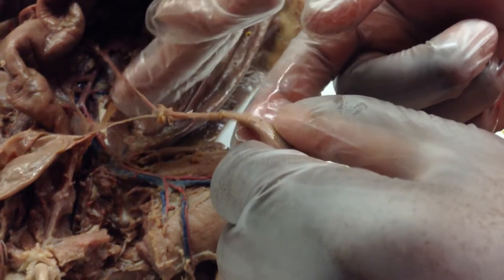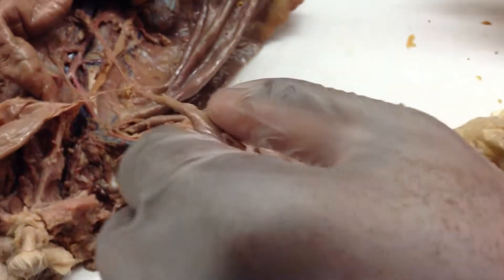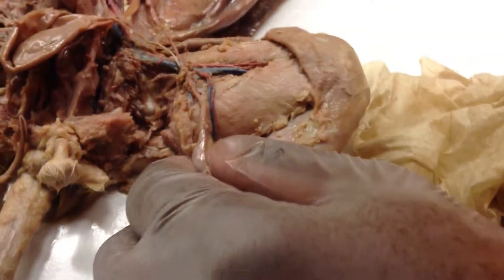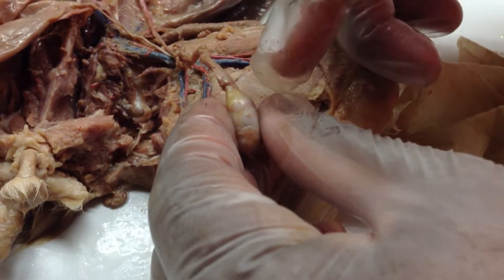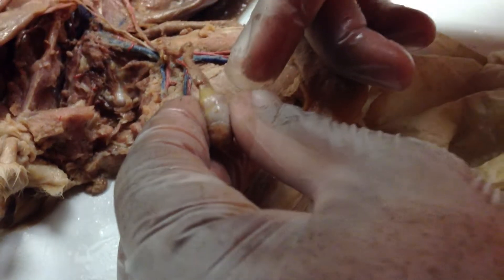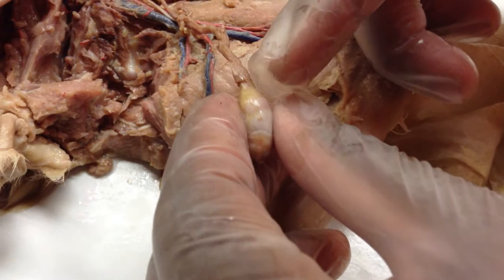This is just the artery. Then there's the pampiniform plexus on the other side of the testis. So the pampiniform plexus would be inside of here — it's inside, but it's on the back portion here where you're pointing.